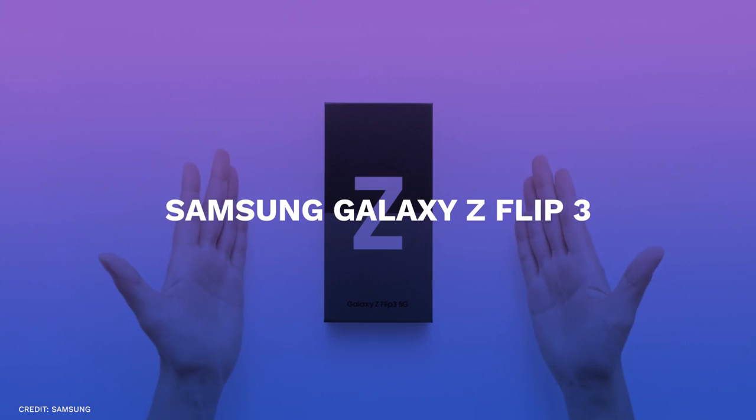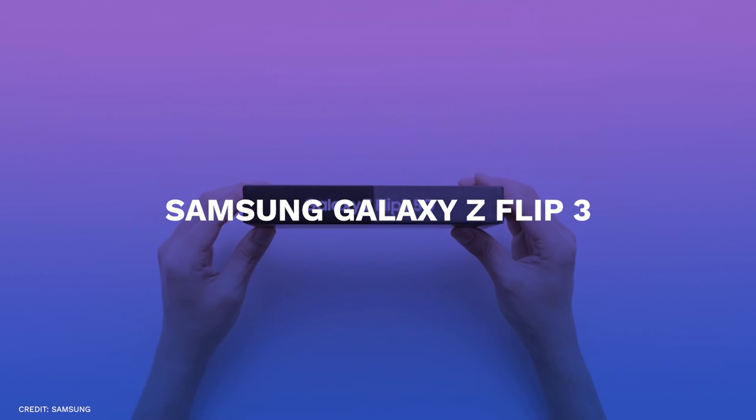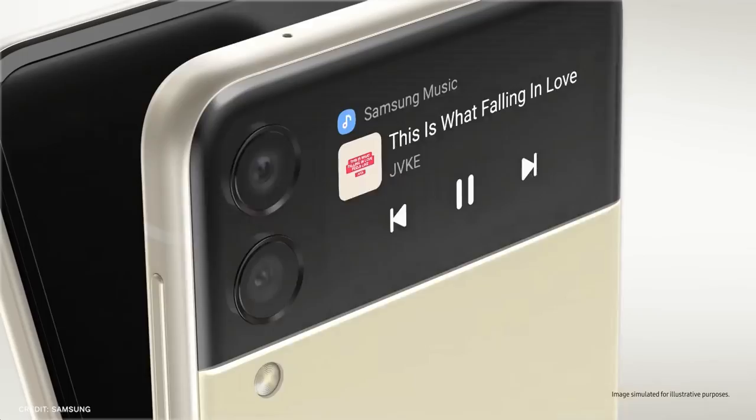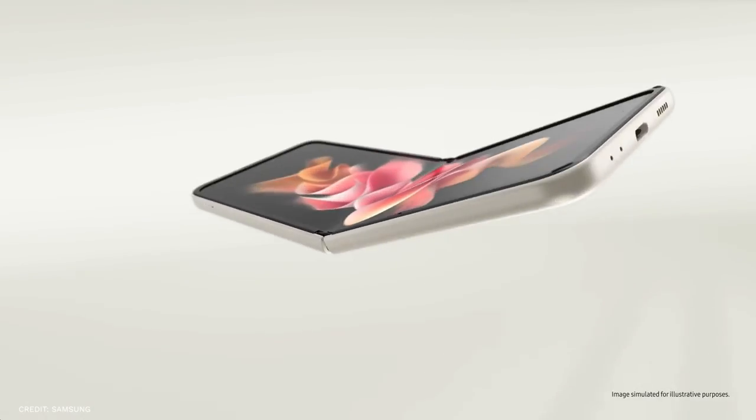Number seven, Samsung Galaxy Z Flip 3. This is by far the first foldable phone that might be worthwhile. The reliability problems and the high prices in the first several folded models damaged their introduction.